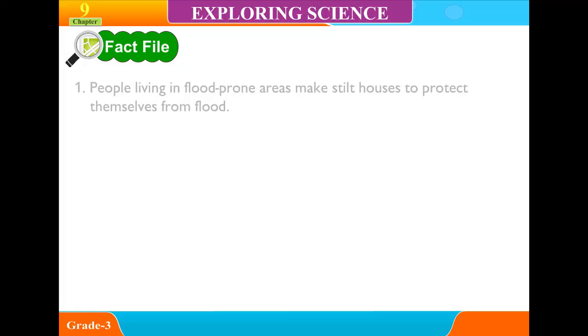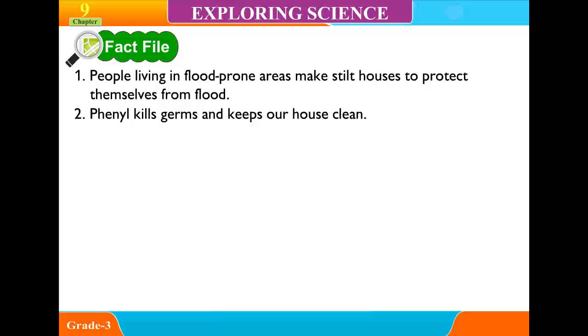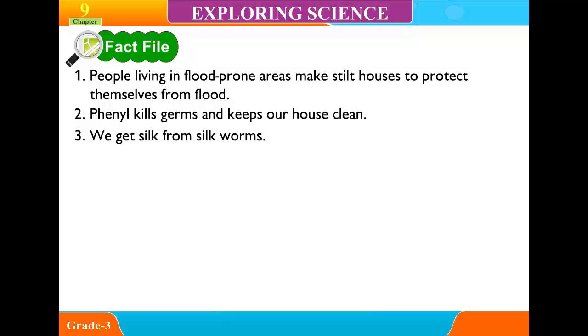Fact File: 1. People living in flood-prone areas make stilt houses to protect themselves from floods. 2. Phenyl kills germs and keeps our house clean. 3. We get silk from silkworms.